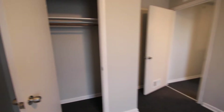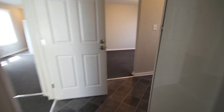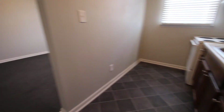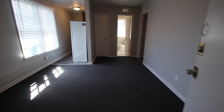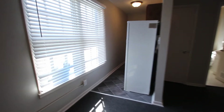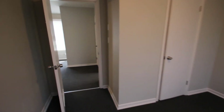New paint, here is the third unit we're walking in. All new appliances, flooring. New paint, headed into the bedroom, closet, and bathroom.